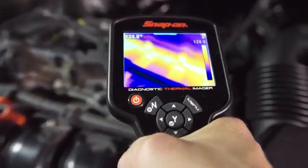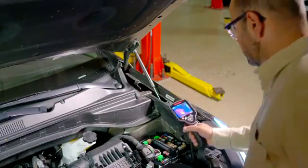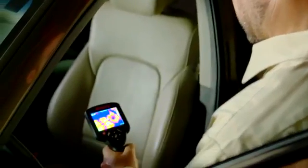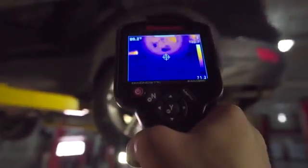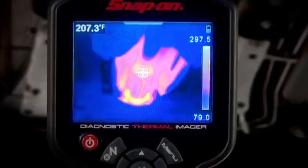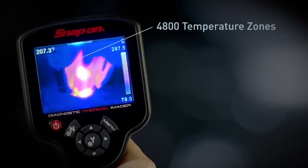The infrared technology shows you detailed images of an object's heat signature. Just point it at any area of the vehicle and problems will reveal themselves — from brakes and heated seats to misfiring cylinders and anything else under the hood or around the car. It can all be seen with precision.